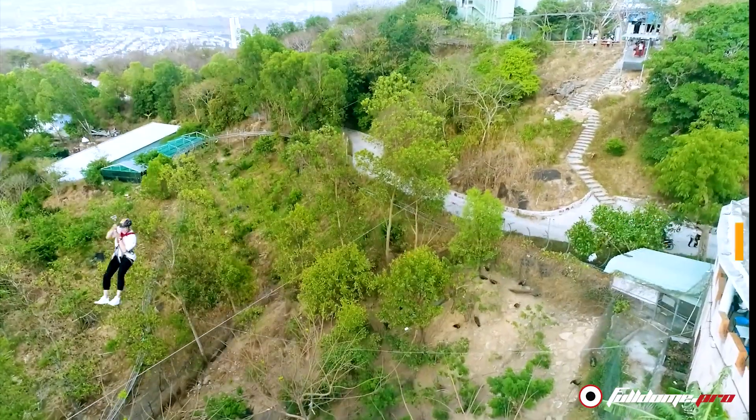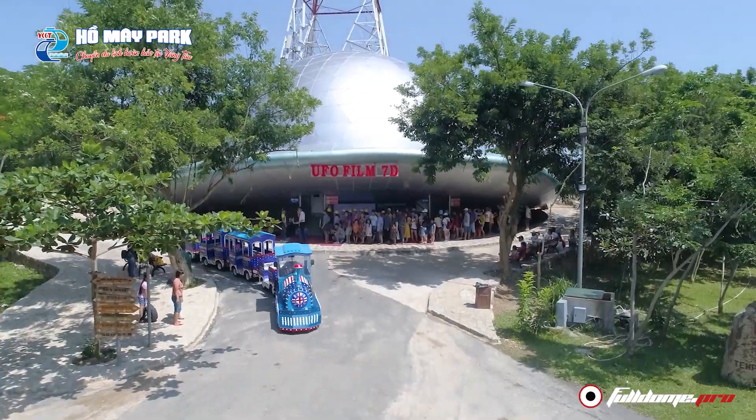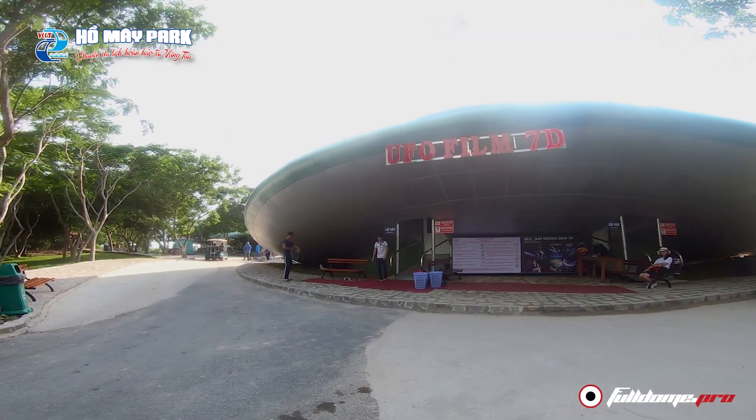There are also a variety of modern high-tech attractions, including a 3D mapping show, a water fountain display, and the 7D immersive dome theater.